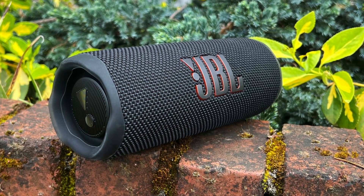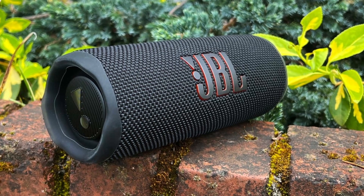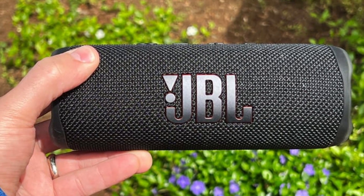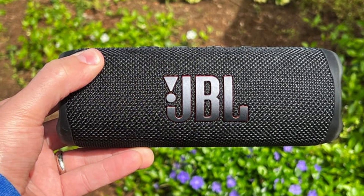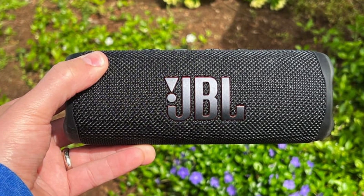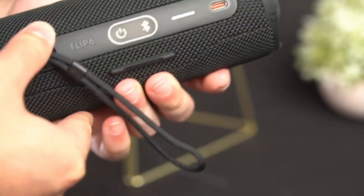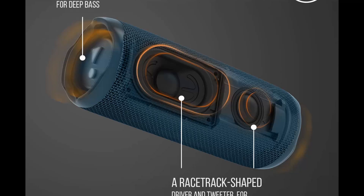The JBL Flip 6 boasts an impressive sound quality that will elevate your music experience. With its powerful drivers and JBL Pro Sound technology, it delivers deep, rich bass, crystal-clear highs, and a well-balanced audio performance that fills any space. The JBL Flip 6 is also built to withstand any adventure. It features a rugged, waterproof design with an IPX7 rating, making it perfect for pool parties, beach outings, or rainy hikes. Take it anywhere without worrying about water damage.